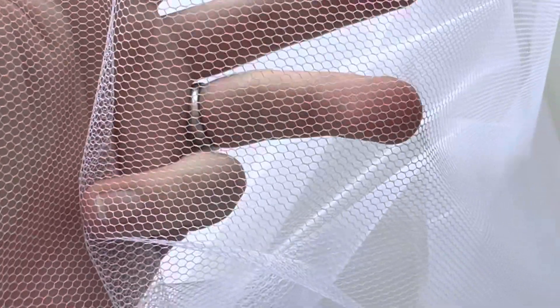Good afternoon from Bridal Fabrics. Just a short video to tell you about Placid. As you can see, it's got a hexagonal hole which is quite large scale.